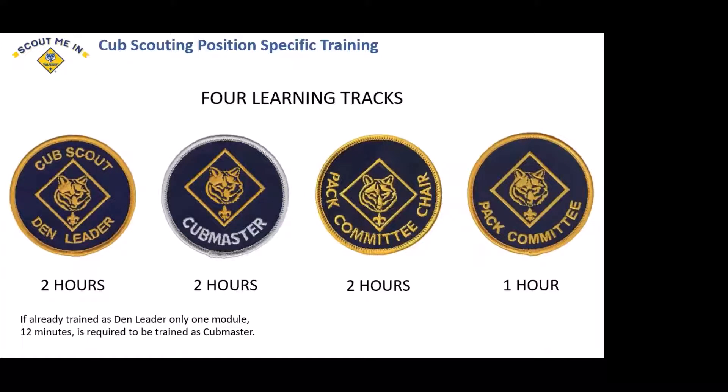The position-specific training has been greatly reduced. Any position can be trained within two hours now online. The pack committee — not pack committee chair, the pack committee — is a separate track now and that only takes 45 minutes. So if you get a parent who agrees to be on the committee and help run Pinewood Derby or sell popcorn, you're not going to ask them to take a three-hour training like in the past. Now it's just 45 minutes.